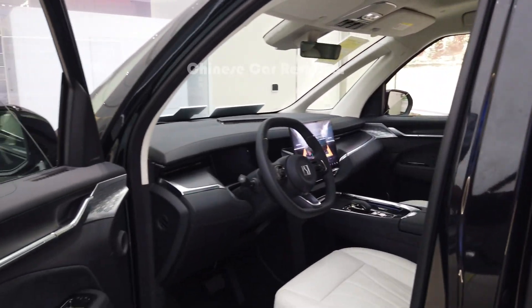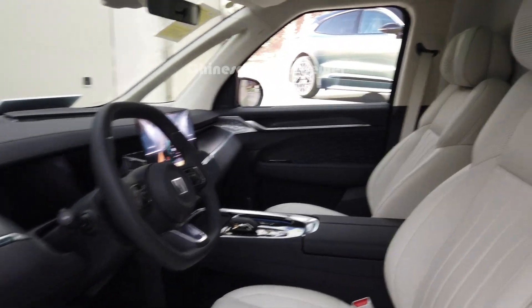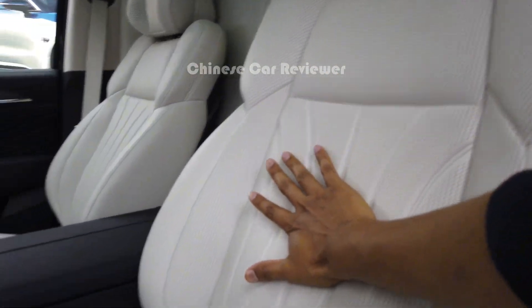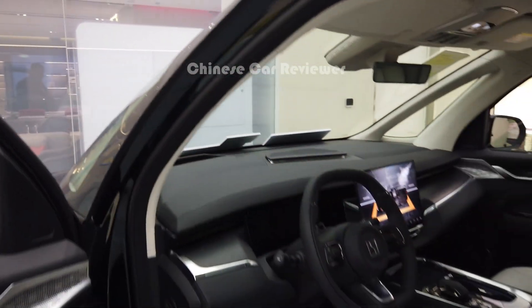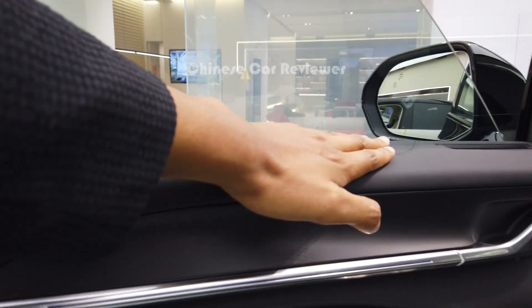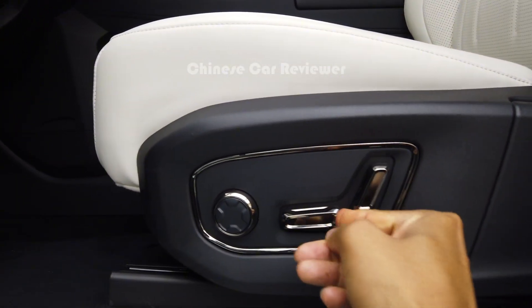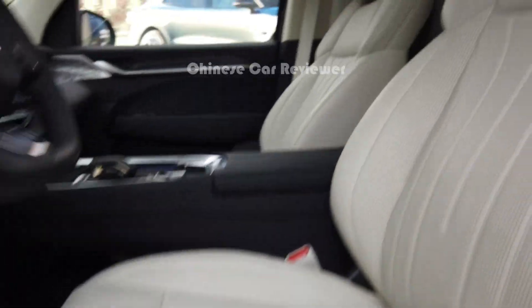Let me check out the front interior. The doors are electric. All seats are electric, so you can activate seat heating and seat massage. These are all soft Napa leather, and they use Alcantara all over the interior — Alcantara and Napa. They're also using Yamaha sound speakers. As I mentioned, all seats are electric, so you can move them up and down.